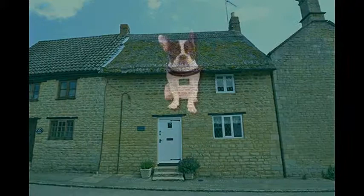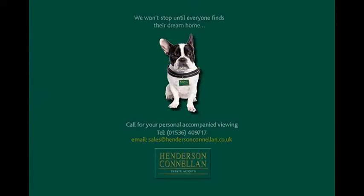For further details of this cottage or to arrange a viewing, please call Henderson-Cornellen on 01536 409 717.